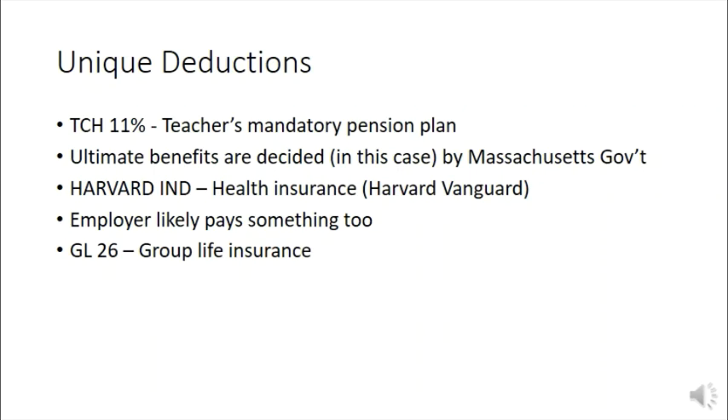Most unions are not mandatory anymore, but if other members of your community are union members, you will most likely be pressured to join. Whether or not joining a union is beneficial is ultimately up for you to decide.